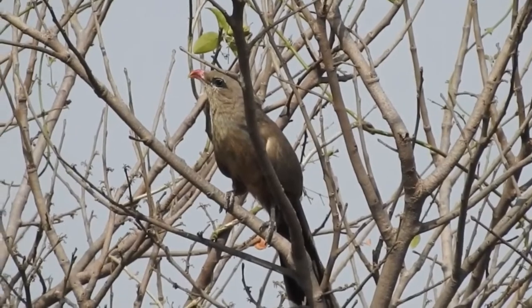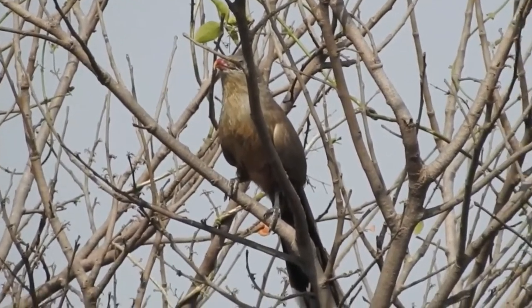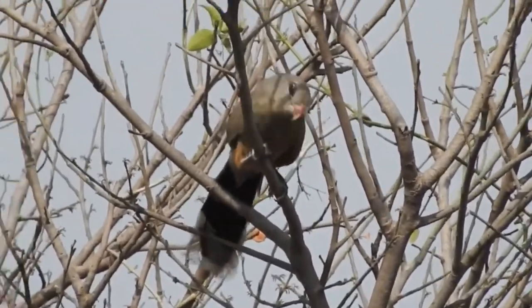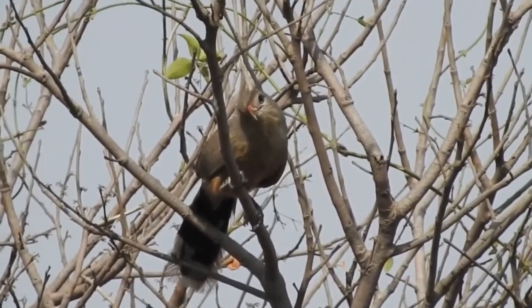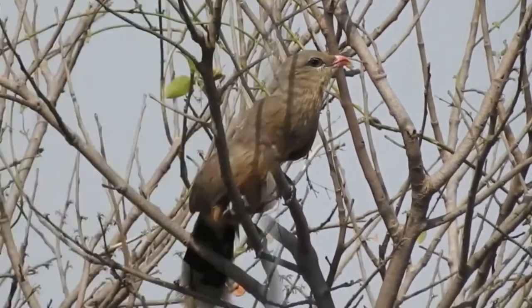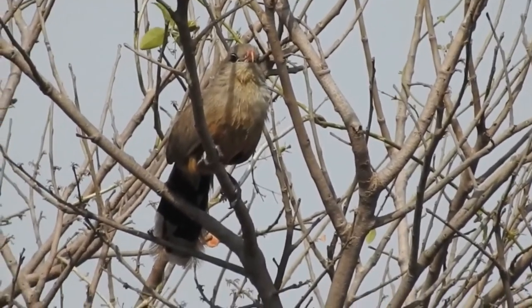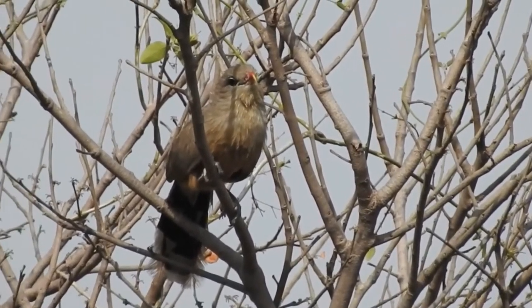The bills are held open during the display and the pairs produce clicking sounds. The nest is a broad saucer of twigs placed in a low bush or tree and lined with green leaves. The clutch is two to three eggs, which are pale yellowish-brown with a glaze that is lost when washed. Both sexes incubate, but the period is undocumented.